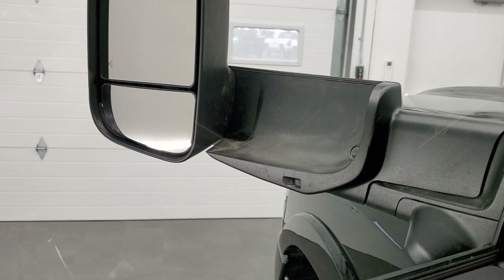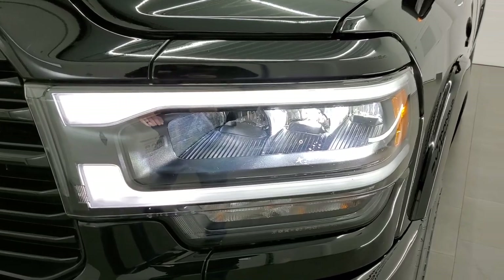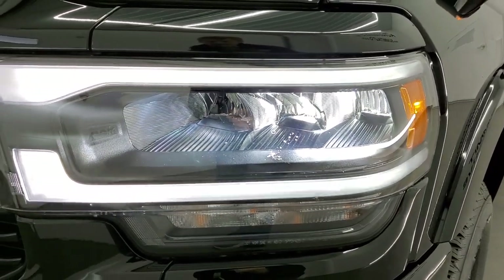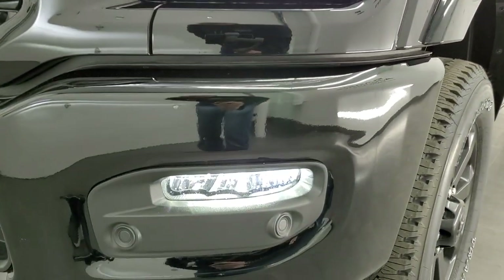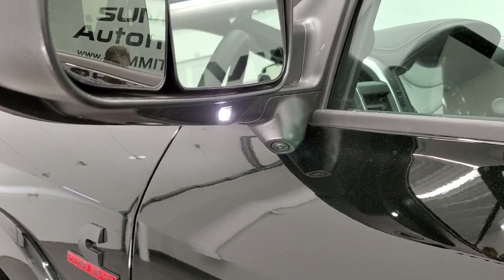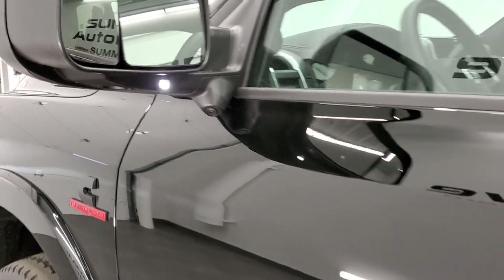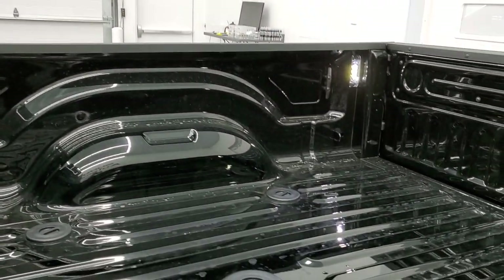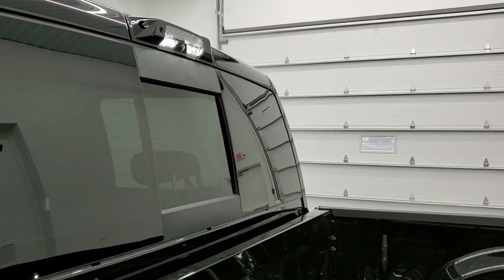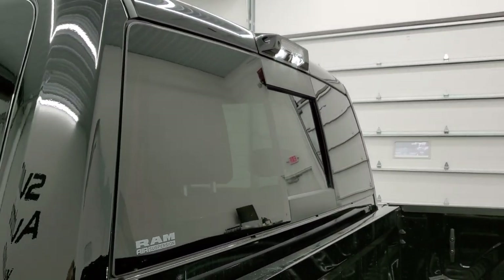This thing lights up like a Christmas tree. You get the LED headlamps, LED running lights, and LED fog lamps. You also get those LED side lights, and LED lights in the box and on the cargo cam. So there are lights everywhere around this truck.